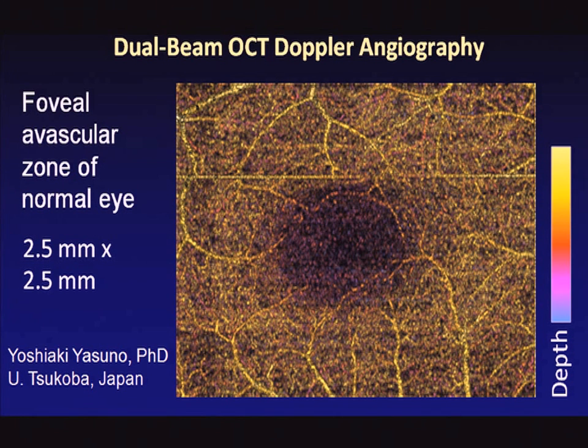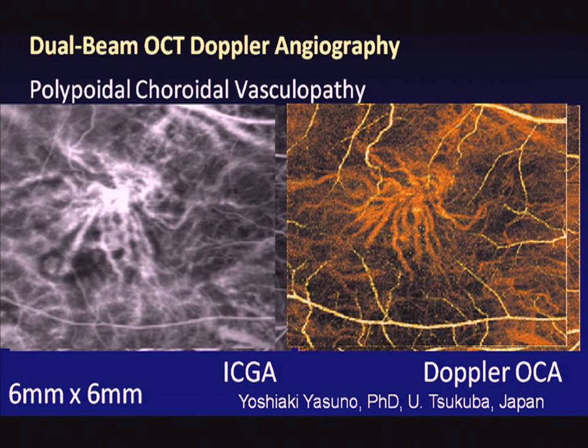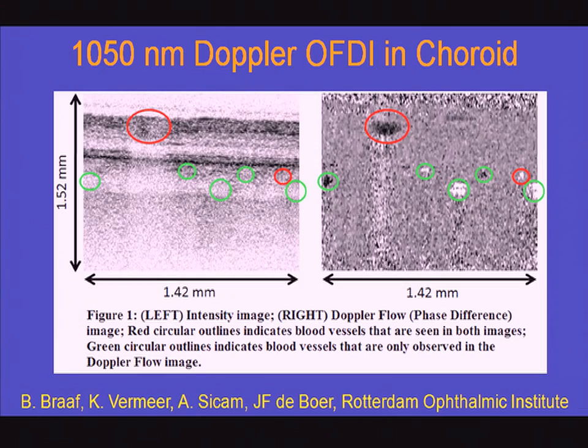This is dual-beam Doppler angiography from Professor Yasuno's group, probing deeper into the choroid, where you can see polypoidal choroidal vasculopathy, which is a major cause of blindness in the Asian population. So this technique is actually useful in probing disease.